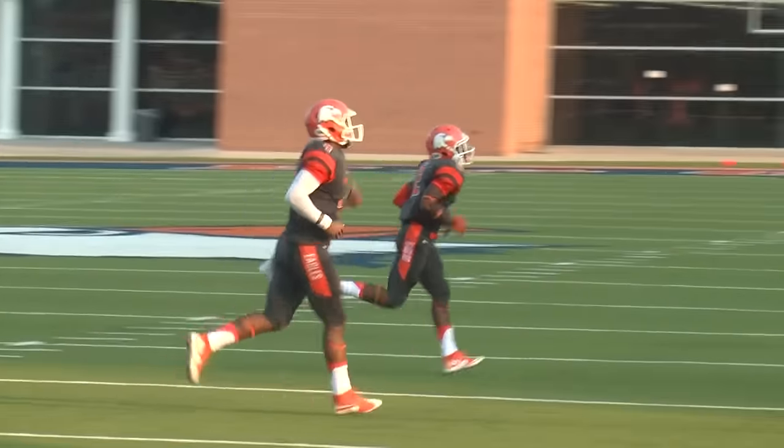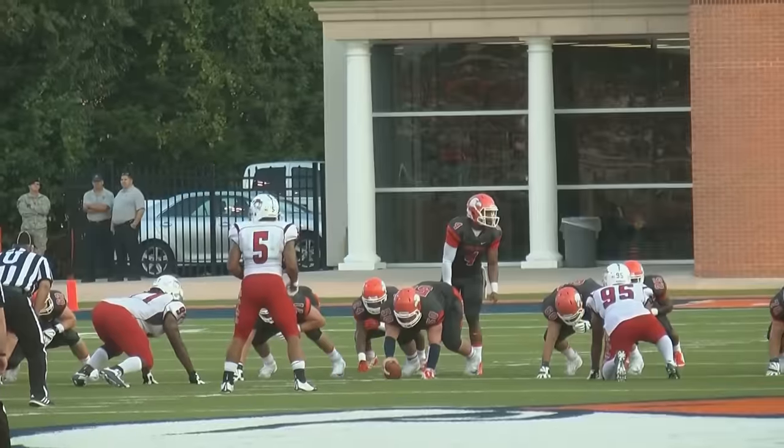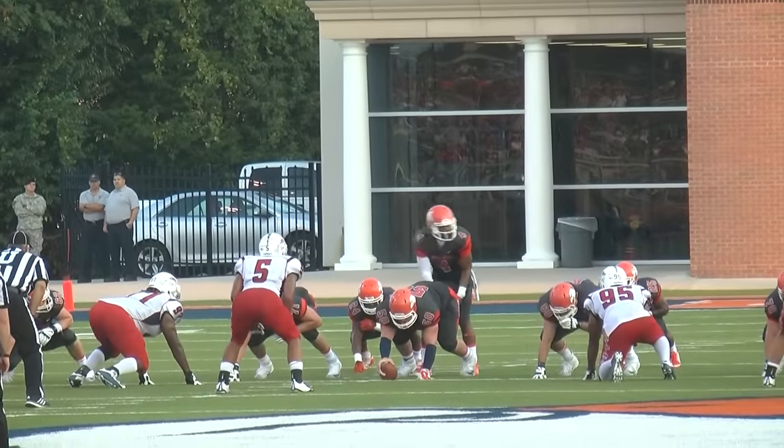For the first time in 2015, the Eagles have put points on the board. It's 6-0 with 10:30 left in the first quarter. Carson Newman's snap count doesn't draw the Cumberlands in a four-man front — a 4-3 look for the Patriots.